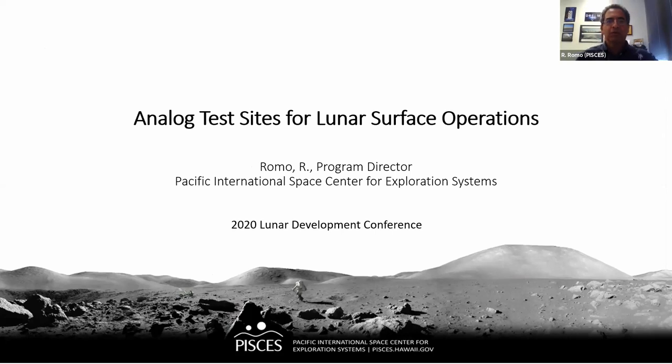Aloha everybody from Hilo, Hawaii. I'm going to try to go through the slides relatively fast so we can have more time at the end to discuss and talk about analog test sites in Hawaii.